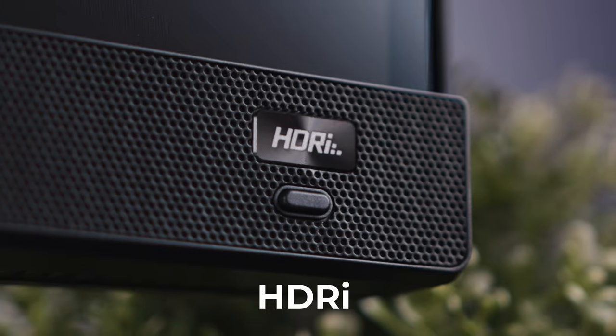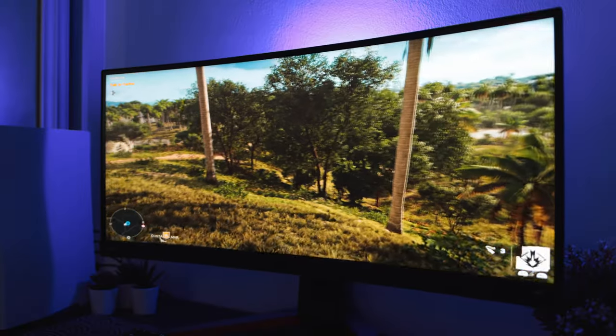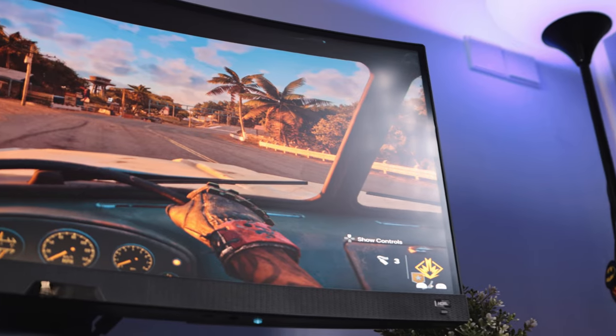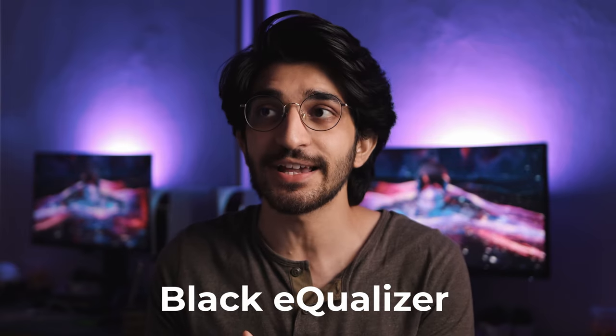All those monitors share common technology that BenQ integrates into the Mobiuz lineup. First is HDRi — this gives you HDR on different levels: game HDR, cinema HDR, movie HDR — all at the click of a button on the right side of the monitor. You can trigger different HDR modes that can be customized per game. Second is BI+ (Brightness Intelligence Plus) — a sensor on the front detects ambient light and adjusts the display brightness accordingly. Third is the Black Equalizer, which raises black point contrast so you can see into dark shadows in games.